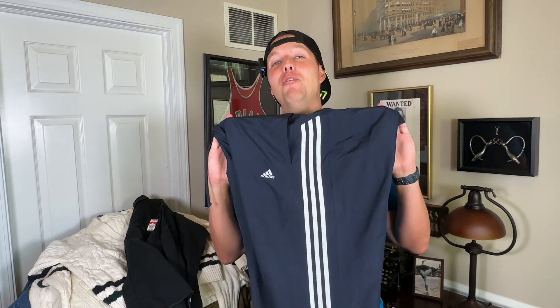I might even be putting it in the background of some of my videos just because it's just so cool. These are the fall pieces that I thrifted over the past couple of weeks that I wanted to show you. Of course I have a ton of spring and summer stuff I didn't show you, but I appreciate you guys watching and I'll see you in the next one.